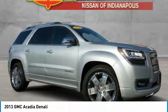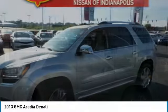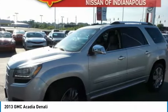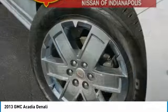The GMC Acadia has great capability coupled with exceptional safety, offering better highway fuel economy than any other eight-passenger SUV, advanced technology, and thoughtful ergonomics.